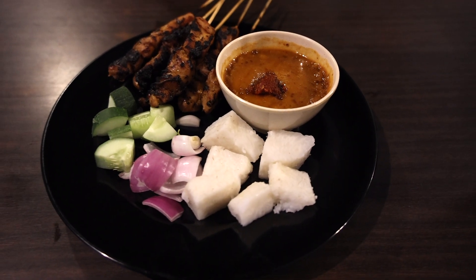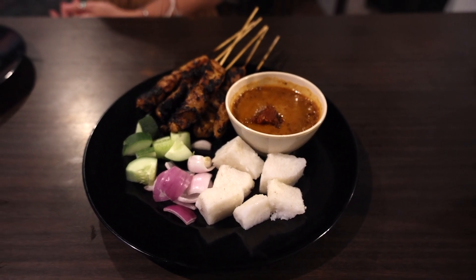First on the menu is the chicken satay with a nice homemade peanut sauce. There's also some cucumber, onion, and some little rice cakes to go with it. This is very very delicious, and the peanut sauce helps it come together. It has a nice kick to it and the flavors just pop in your mouth.